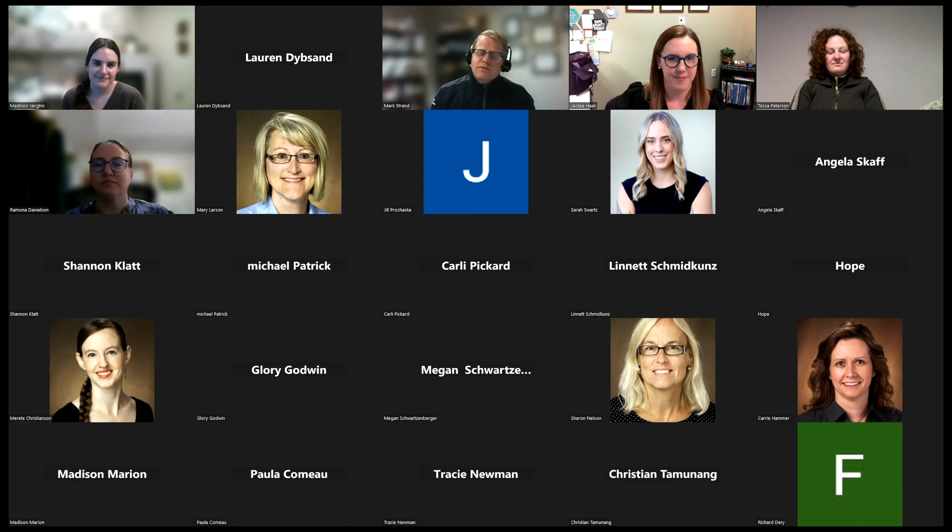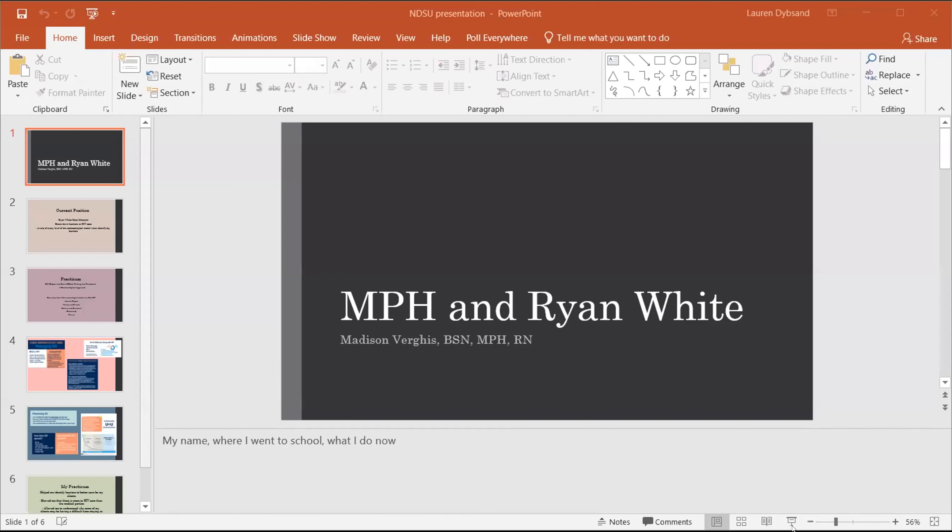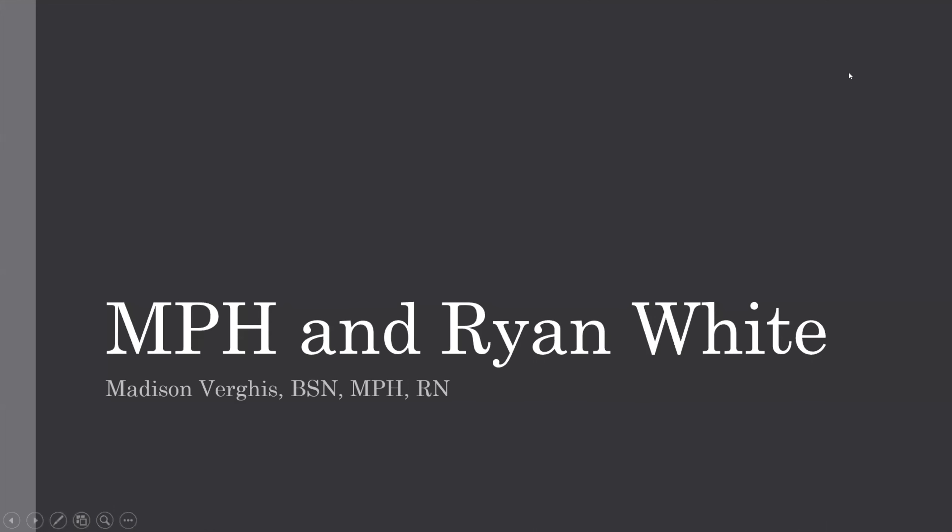We'll turn it over to Maddie. My name is Madison Burgess. I graduated with my MPH in May 2022. I started working at Fargo Cass Public Health about four years ago. I always knew I wanted to end up in public health, just didn't know where. When I accepted that position, I decided getting my MPH would be the next step, and once I graduated I was able to transition to Ryan White.